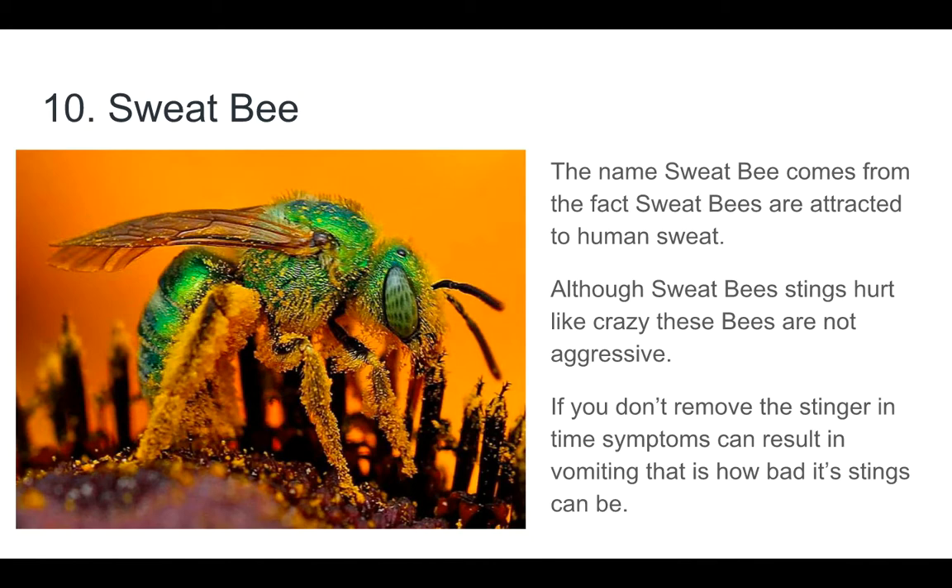Number 10: The Sweat Bee. The name Sweat Bee comes from the fact that sweat bees are attracted to human sweat. Although sweat bees seem like they hurt like crazy, these bees are not aggressive. If you don't remove the stinger in time, symptoms can result in vomiting. That is how bad their sting can be.